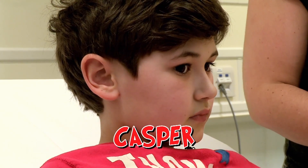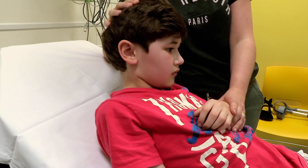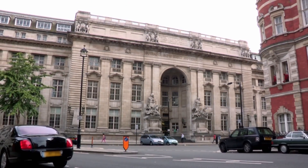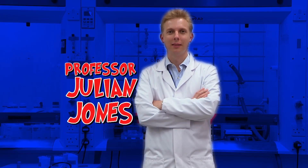Do you remember Casper? He came into the emergency department after tripping over a tree stump a year ago, and had an operation to fix a hole in his bone. Your bones are a totally unique material — there's nothing else quite like them, and so you need really special stuff to fix them. Today we're going to find out how that special stuff is made. This is Imperial College in London, and scientists here are working on incredible new medical treatments. Professor Julian Jones is working on new ways to fix our bones, and it all starts with a piece of glass.